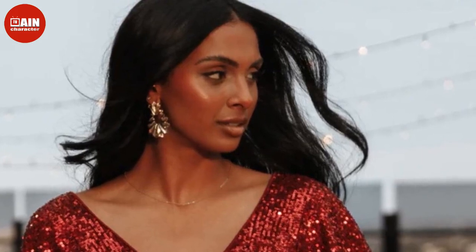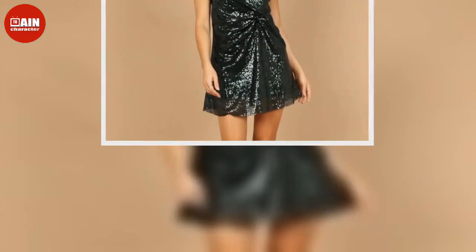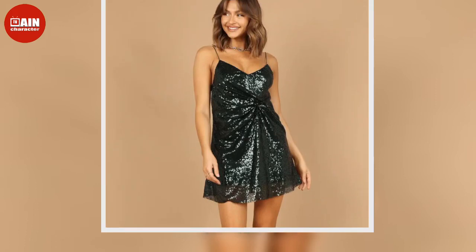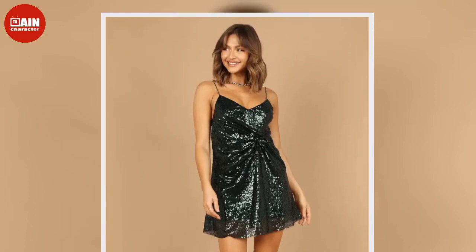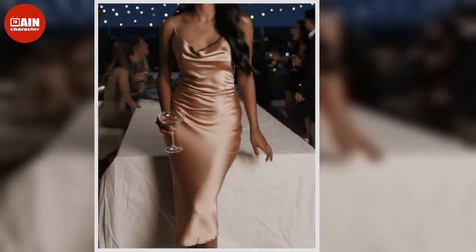We've gathered our favorite holiday dresses to shop from Petal Puff, all under $80. Whether you need a new dress to wear to a cocktail party with friends, your family's annual holiday soiree, or a New Year's countdown, shop some of our top picks for festive ensembles to wear for your upcoming celebrations.